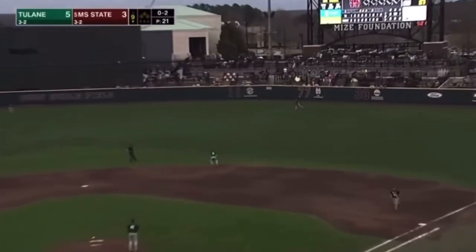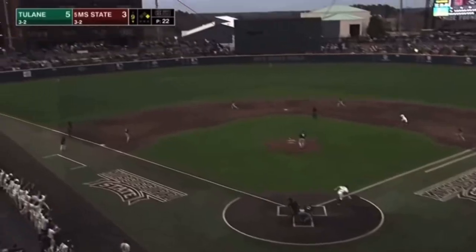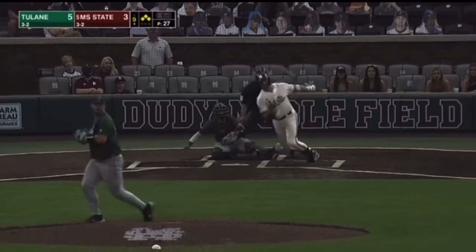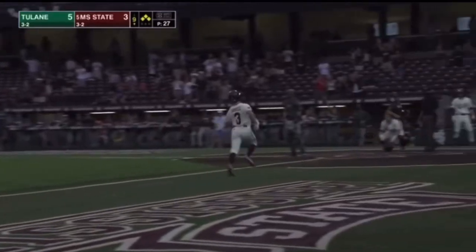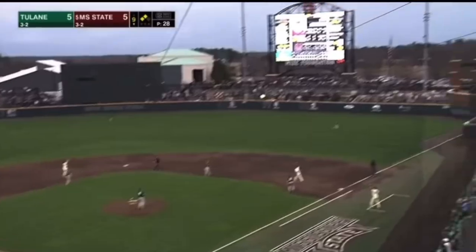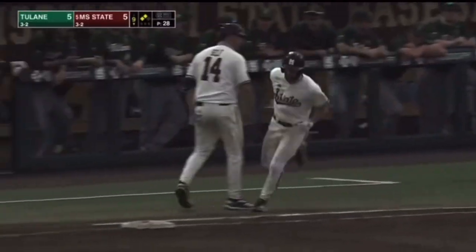Pulled it into right field — Rowdy Jordan went down and got it, got the 0-2 pitch, pulled it into right field. Jordan into left field, hits the bag at second, on his way to third. Ground ball headed to left field and we are tied. Runner going to try to take third — he's in safely — and nobody's covering the bag at second. How about Logan? There's a drive — say hello to my little friend. A walk-off grand slam for Luke Hancock!